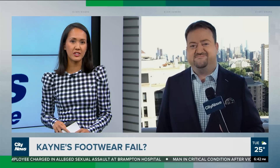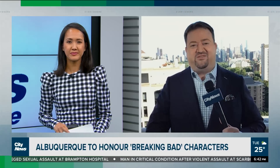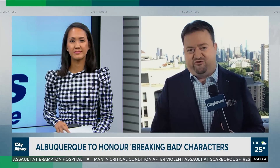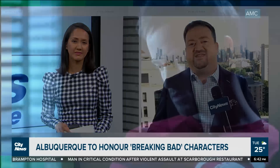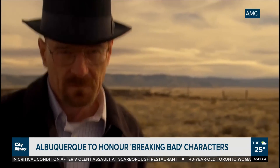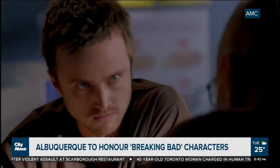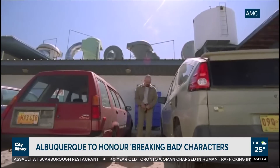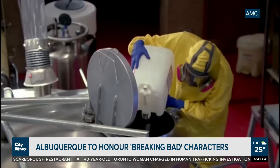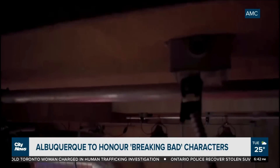Most cities are trying to get rid of drug dealers, not honor them. But things are a little different down in Albuquerque, New Mexico. They're rushing to put up statues of drug dealers — at least ones on TV. This is from Breaking Bad. They're going to put up a statue of Walter White and Jesse Pinkman in Albuquerque, where that show was set. The city said they want to honor these guys because it's meant so much tourism-wise to their city — pretty wild, even though they are supposed to be drug dealers.